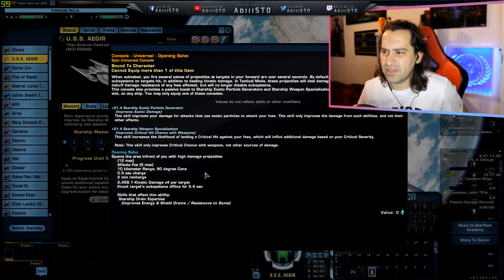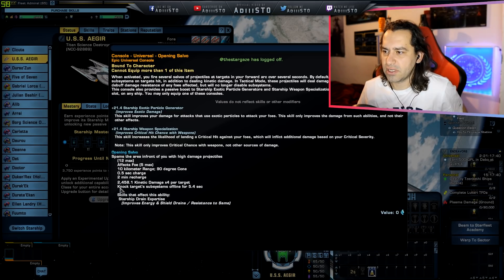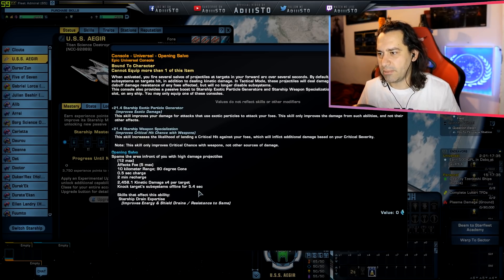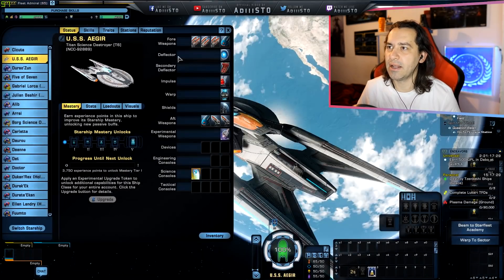0.5 seconds charge time with a 2-minute cooldown. An X amount of kinetic damage times 4 per target. Knocks target subsystem offline for the next 4.5 seconds — only during science mode, keep that in mind. The skill that affects this ability is Starship Drain Expertise.